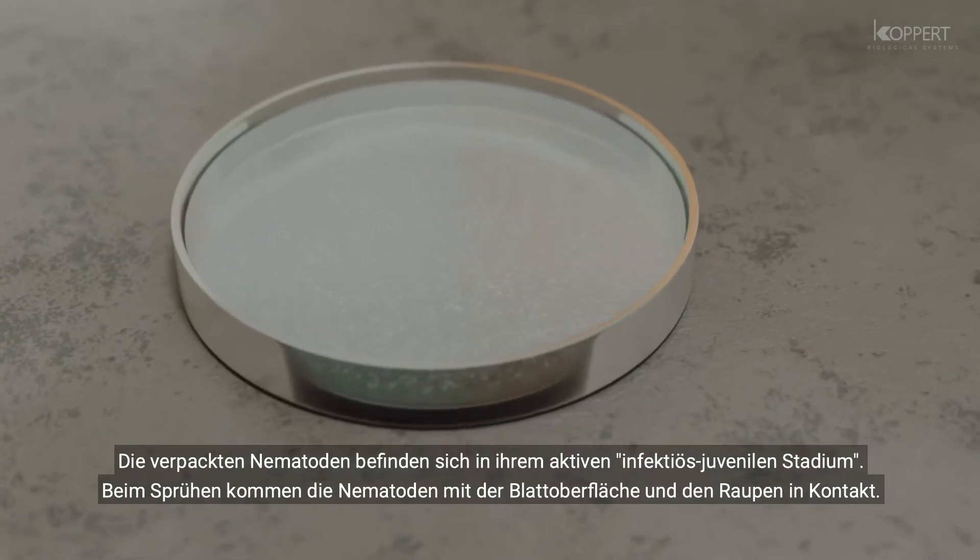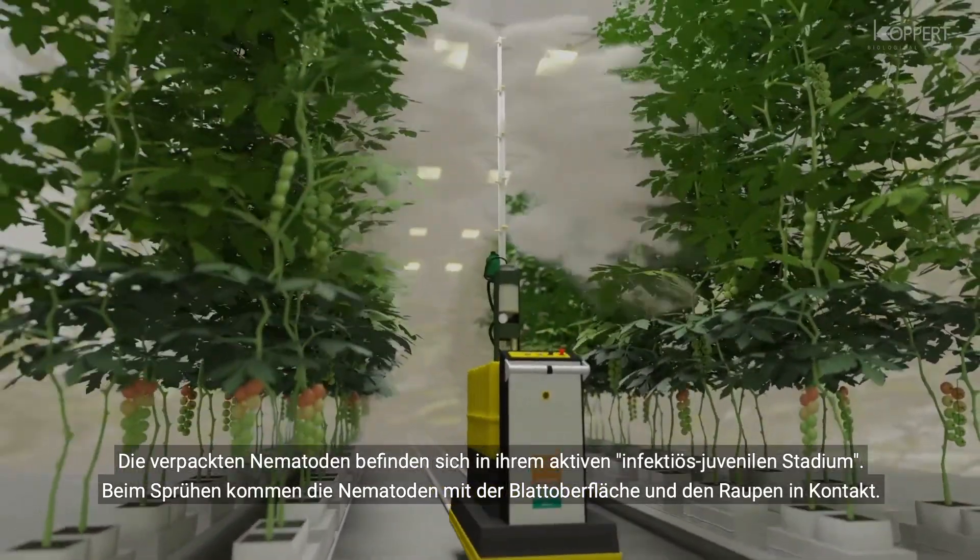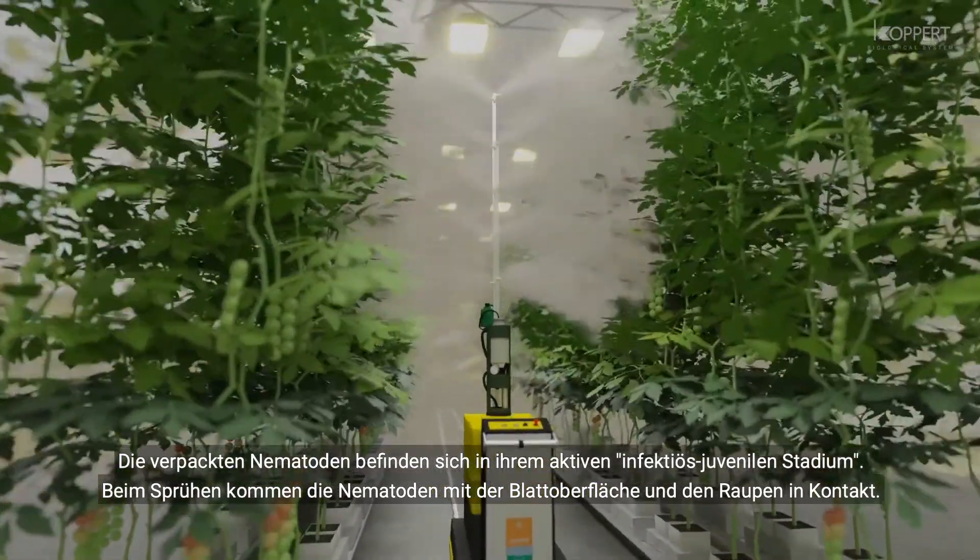The packaged nematodes are in their active infective juvenile stage and are simply resuspended in water before being applied as a spray.